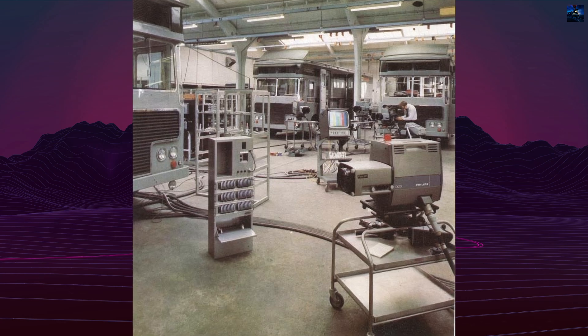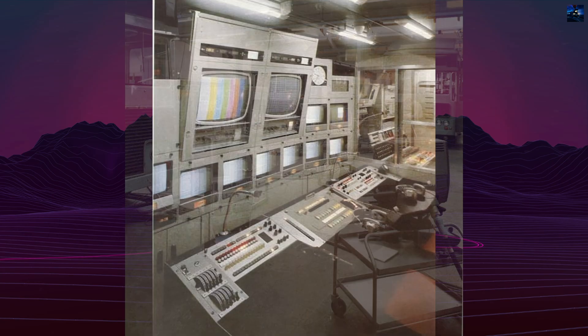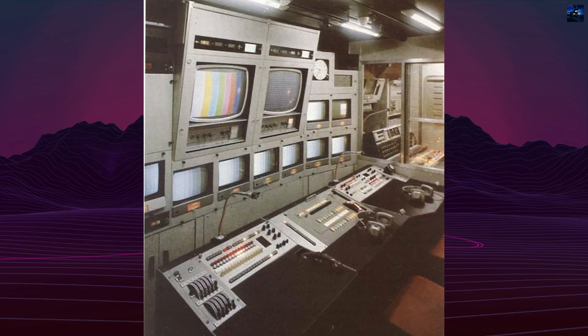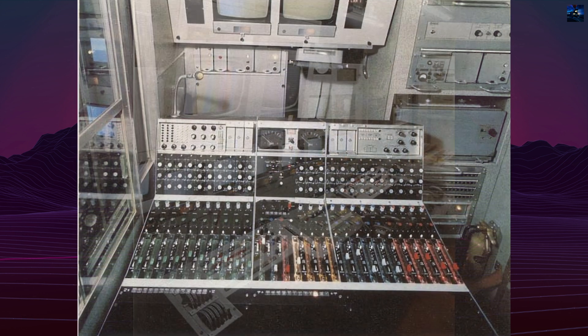The body layout was longitudinal, unlike the transverse layout of the earlier Type 1 units. This allowed for dedicated compartments for vision control, production, and sound, all aligned along the 35-foot length of the vehicle.